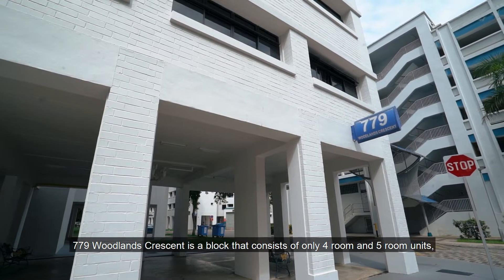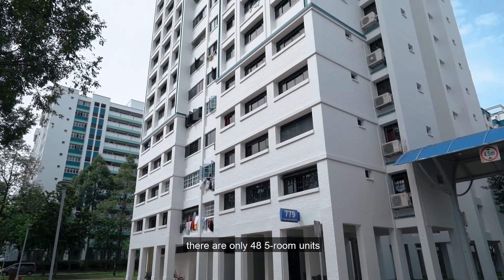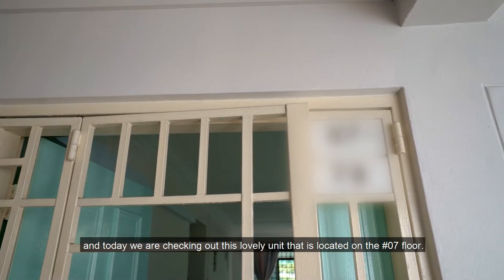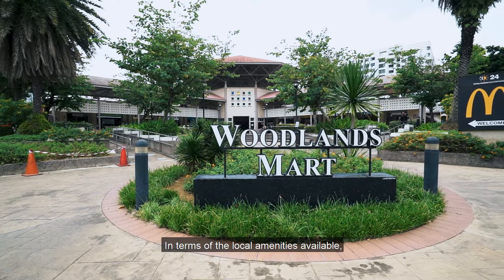779 Oolens Crescent is a block that consists of only 4-room and 5-room units. There are only 48 5-room units, and today we are checking out this lovely unit located on the 7th floor.